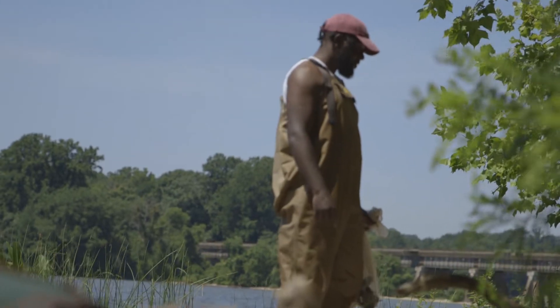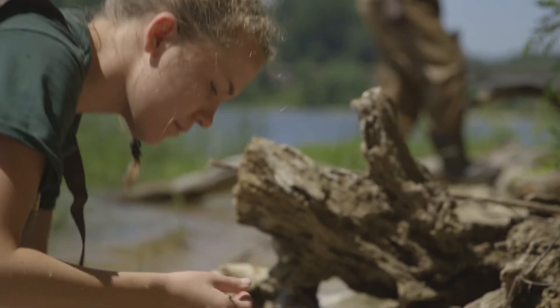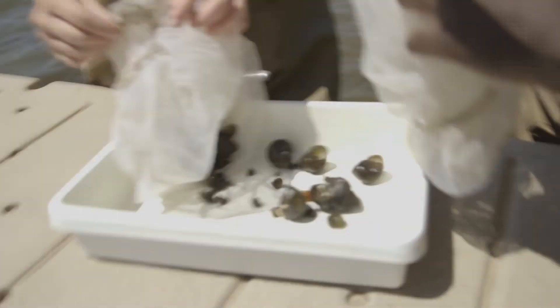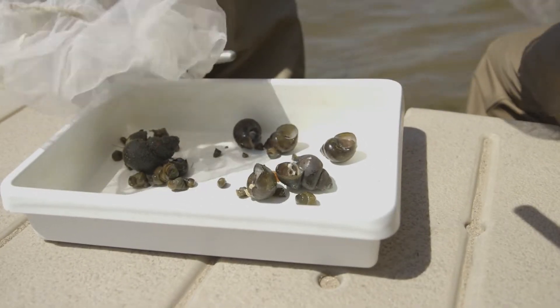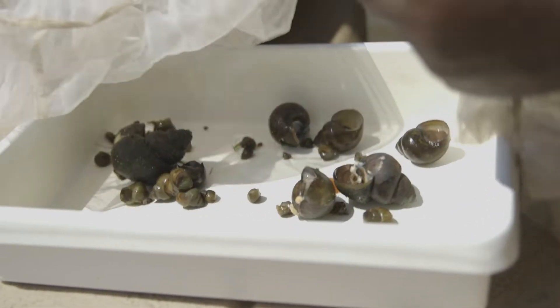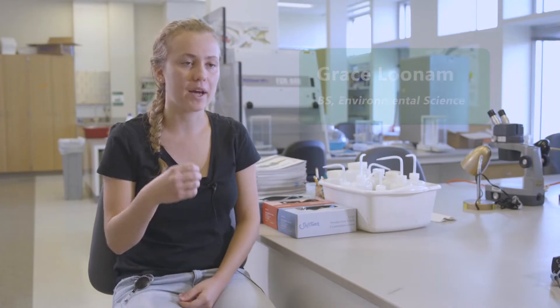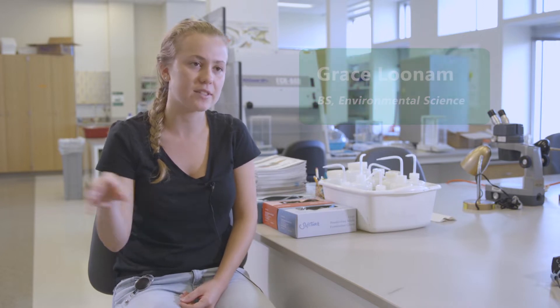I'm part of the ecology team, working with an invasive species broadly called mystery snails. There are a couple of different species within that group, and I'm looking at how these species have invaded and what kind of impacts they're having on the ecosystem, especially in terms of parasitology. I'm comparing the parasites they carry to those of native snail species, looking at several different sites throughout Virginia.